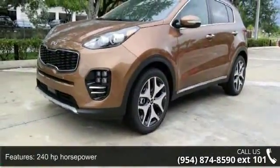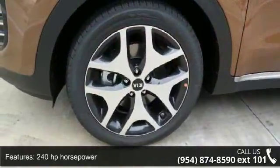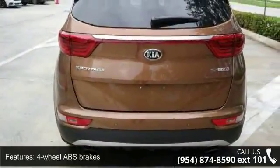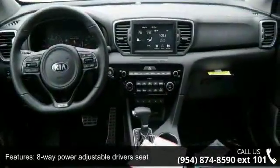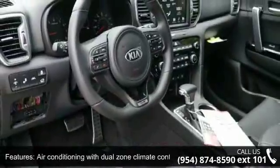Some of the top features included with this vehicle are a 2-liter inline 4-cylinder DOHC engine, 240 horsepower, 4 doors, 4-wheel ABS brakes, 8-way power adjustable driver's seat, air conditioning with dual-zone climate control, audio controls on the steering wheel, automatic transmission, and Bluetooth.